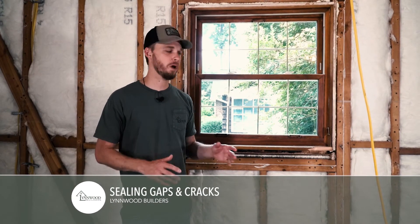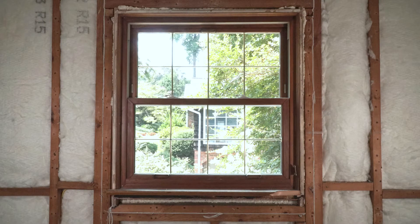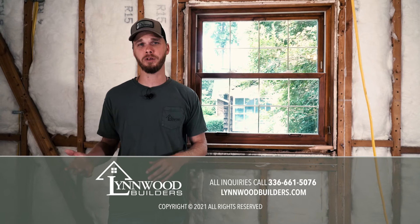We've talked about building better and going the extra mile. You may be able to get away with not insulating around the windows, but in our attempt to create the best product possible, we take that extra step and fill all the gaps around the windows with foam to create a better R-value overall.